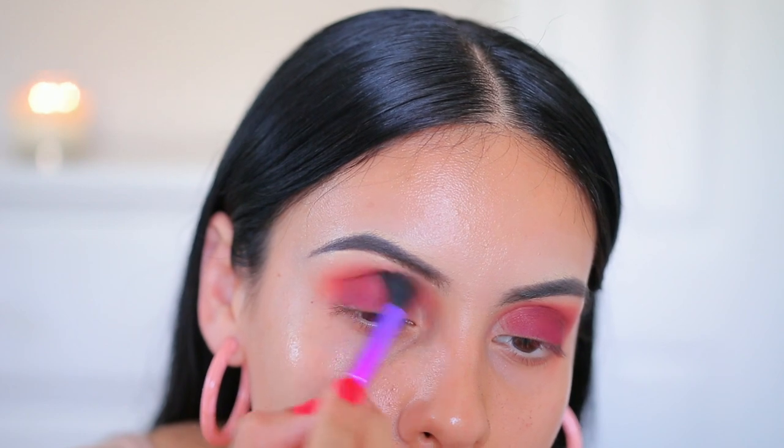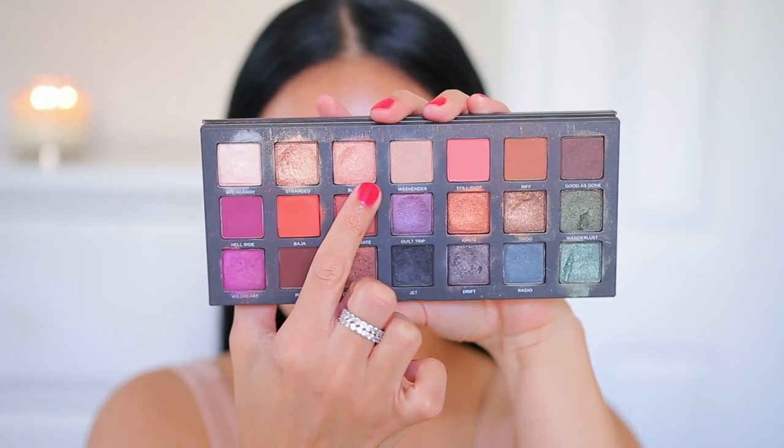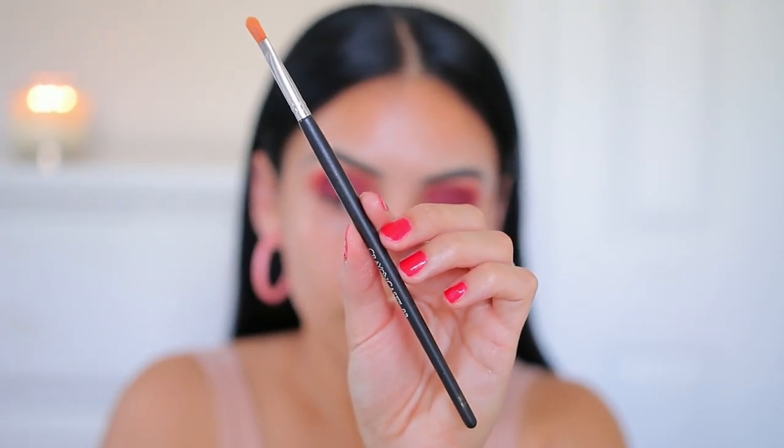I'm just blending out the edges once again with the same J. Kissa blending brush — if you have not tried these brushes you need to, they are seriously amazing. Then I'm going to be mixing two shades and I'm using a Crown Case brush — this is the zero three brush — and I'm going to dip my brush in the product and then spray it with some setting spray.